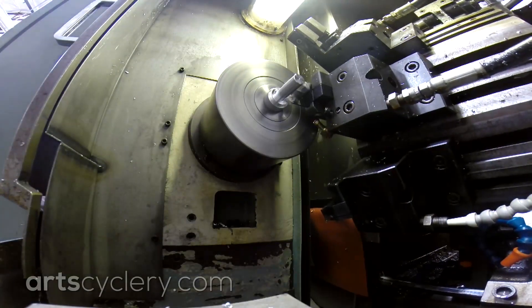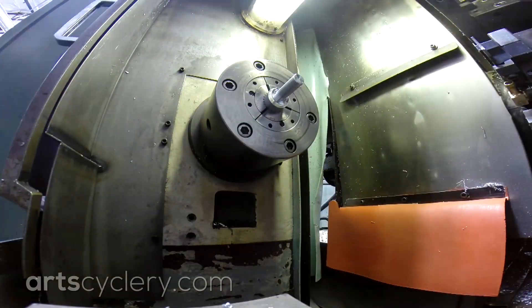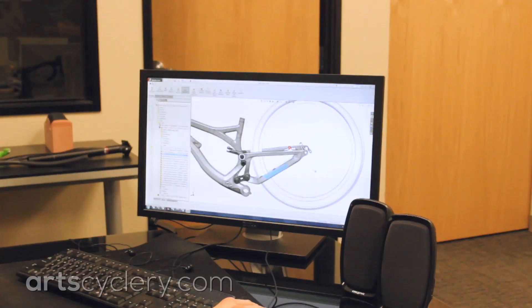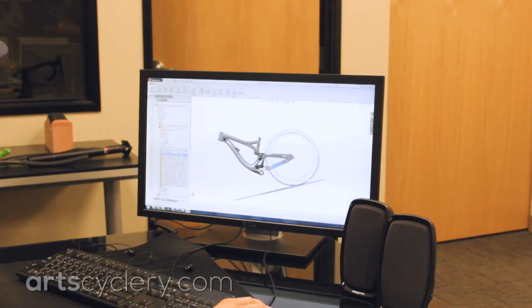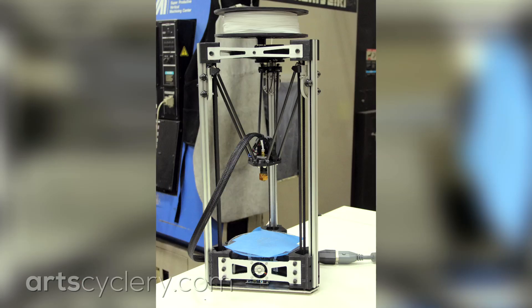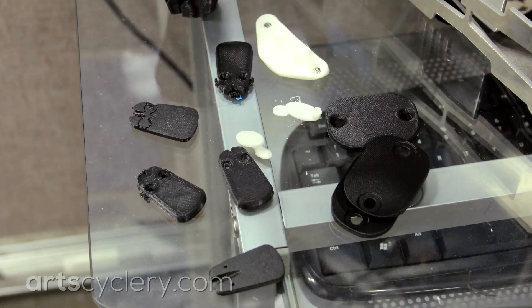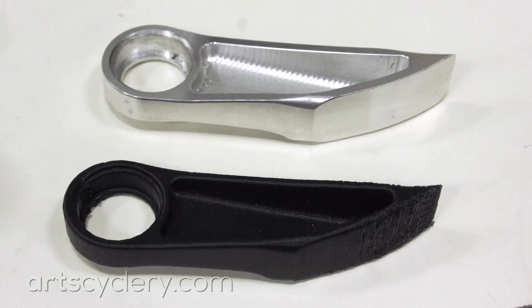Their production process is just as precise as the bikes it produces. Pivot bikes start out as a hand-sketched drawing from which a 3D model is rendered and engineered to ensure that design goals are achieved. Rapid prototype 3D printers allow Pivot to hold each part and check assembly fitment before approving aluminum prototype production.